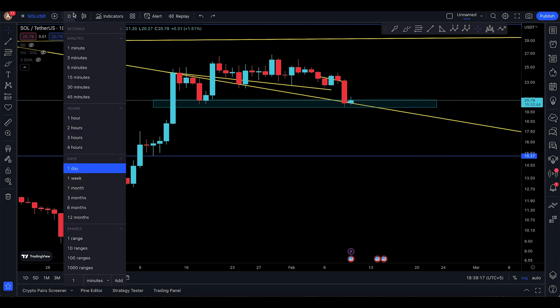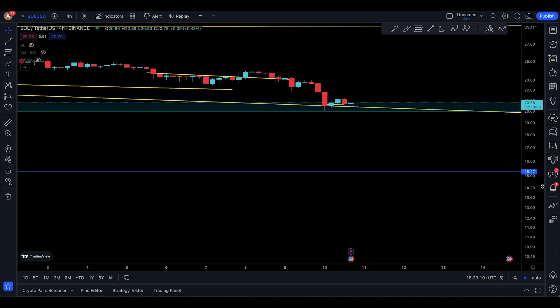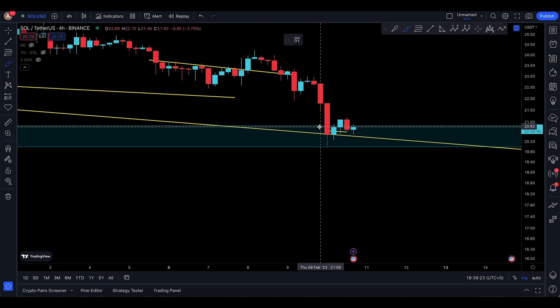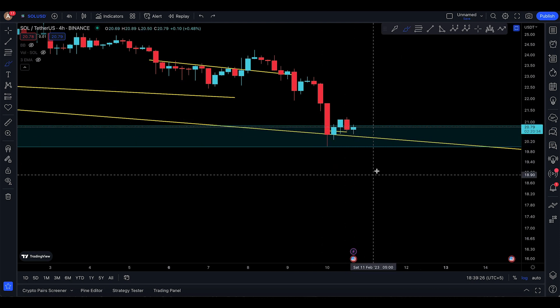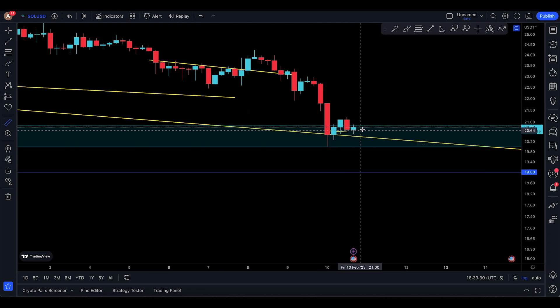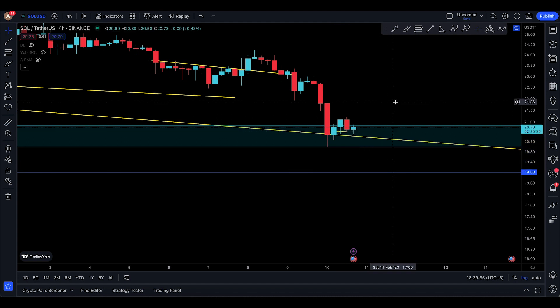Even though we dropped to the downside, on the 4-hour timeframe you can see we're making a bullish harami candlestick pattern right here, right next to the support. So you could work with a stop loss down at $19 — that's going to be a loss of nearly seven to eight percent — but this is the better stop loss because stop loss hunts can happen as well. That's pretty much it for this Solana update.